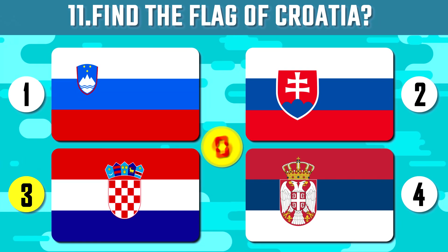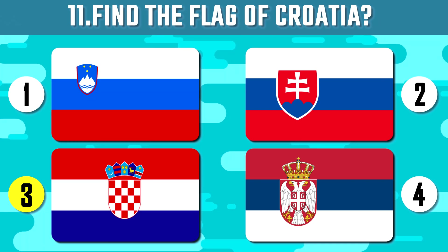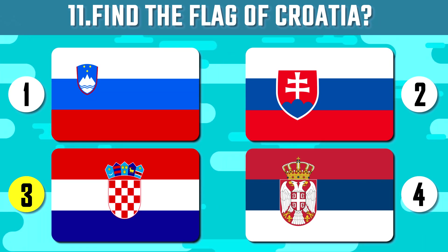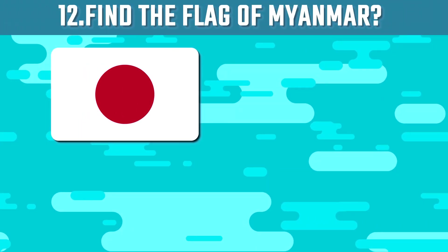Which of these flags belongs to Croatia? Croatia is a dream country with 1,244 islands where only 48 of them are inhabited.